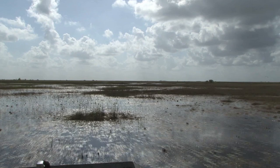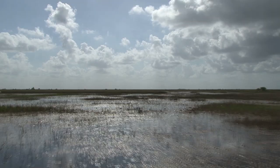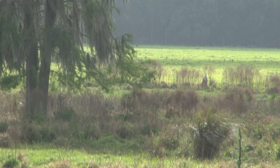My name is Missy Juntinen and I'm the lead area biologist for Everglades Wildlife Management Area. It's over 600,000 acres and it's located in Palm Beach, Broward, and Miami-Dade counties. Some hunting opportunities that are available on the Everglades Wildlife Management Area include deer and hogs,